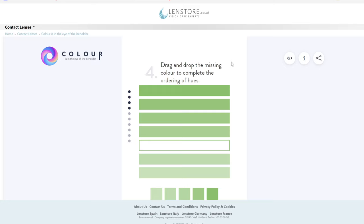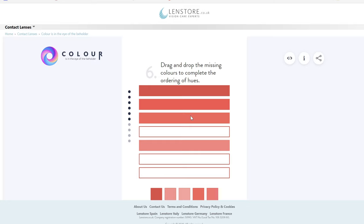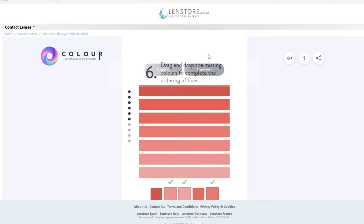Drag and drop the missing color to complete the ordering of hue. It needs to be between these — that's lighter than that one, darker than that one, I'm just going to go with that. These are getting difficult. It's lighter than that one, darker than that one. This one — it's darker than the bottom one. I'm going with that one. I really feel like... yes. This is difficult.